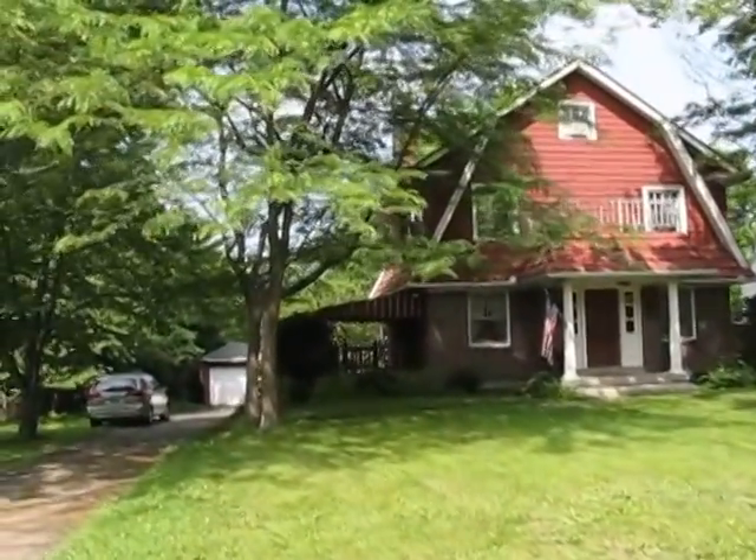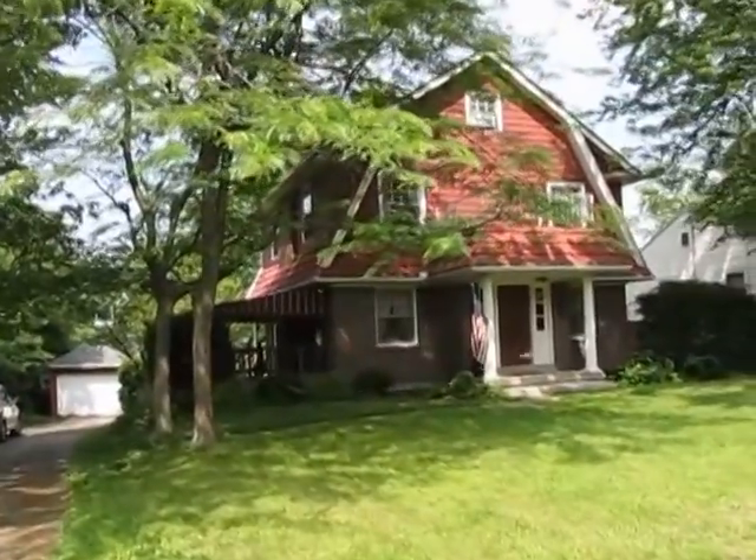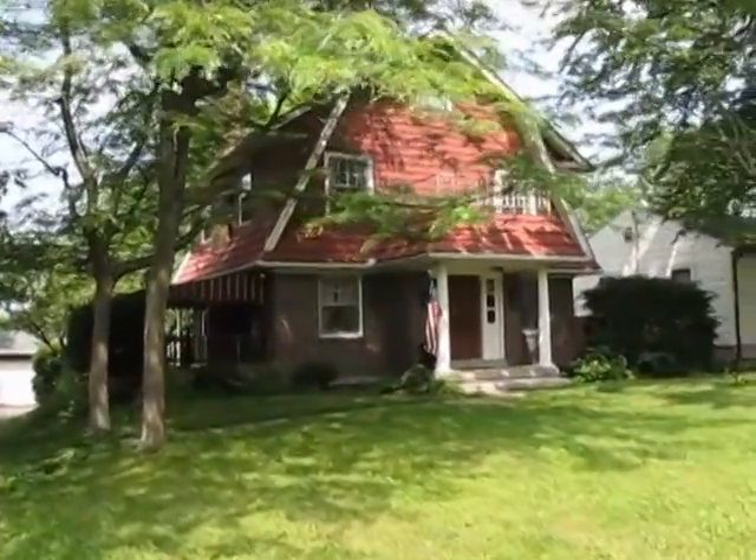Hello and welcome to 3213 Ridge Avenue, Dayton, Ohio. My name is John Murray with MurrayGroup.biz of Better Homes and Gardens Real Estate, and I'll be your host.